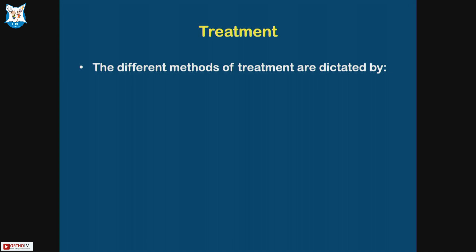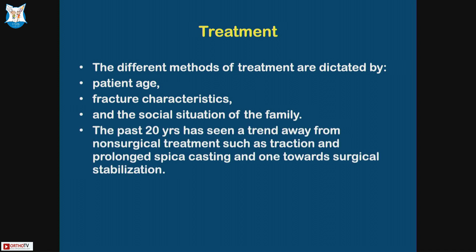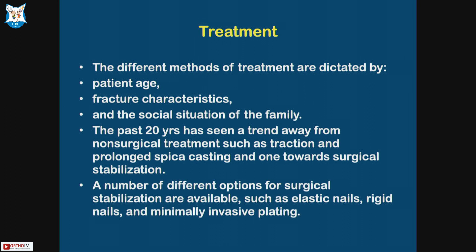Treatment methods are dictated by the patient's age, fracture characteristics, and the social situation of the family, which is important in our country. The past 20 years has seen a trend away from non-surgical treatment such as traction and prolonged spica casting, towards surgical stabilization. A number of different options of surgical stabilization are available.